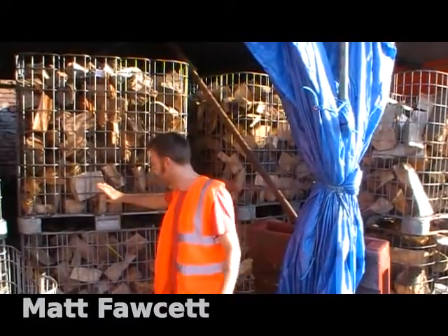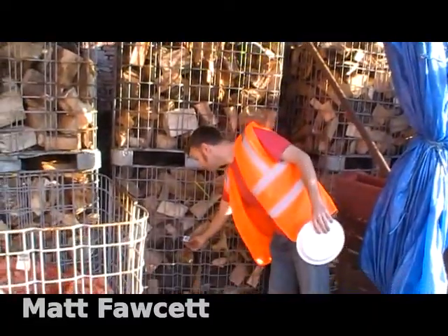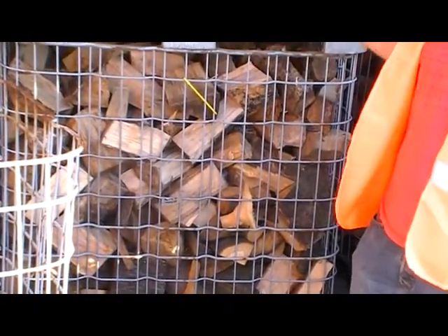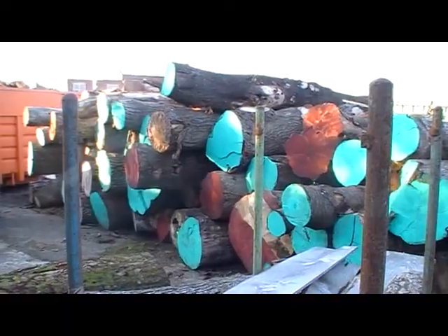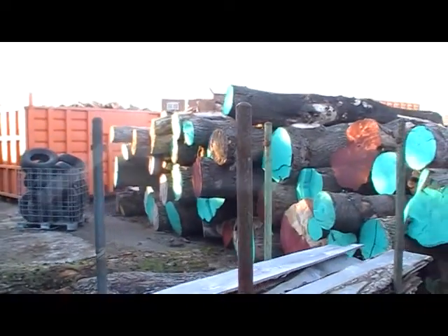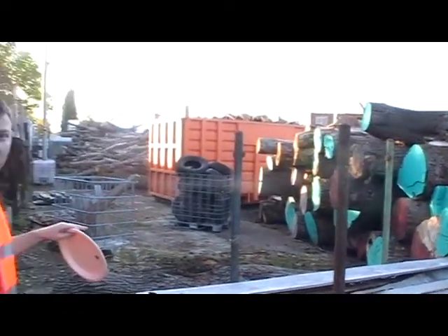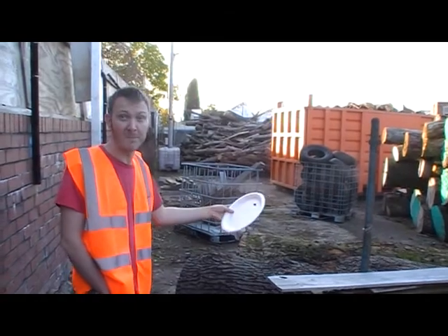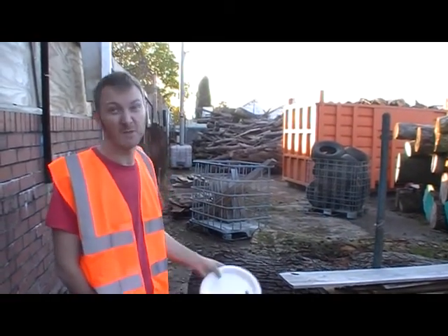This is all stuff that's been chopped up and it's all labelled to say what it is and when it was chopped, so that we know that everything's been properly seasoned before it goes out. This stuff can potentially be used for planking, so we can make it into actual sawn timber which is obviously much higher value and a much better use of the wood.